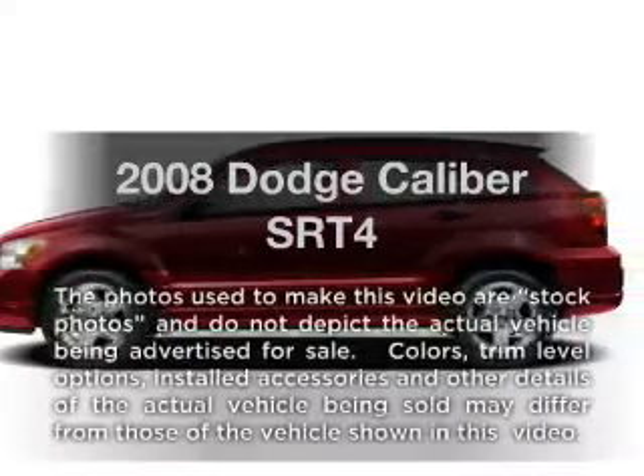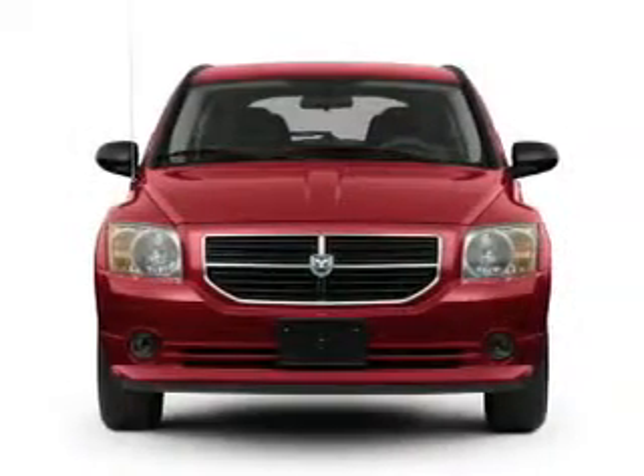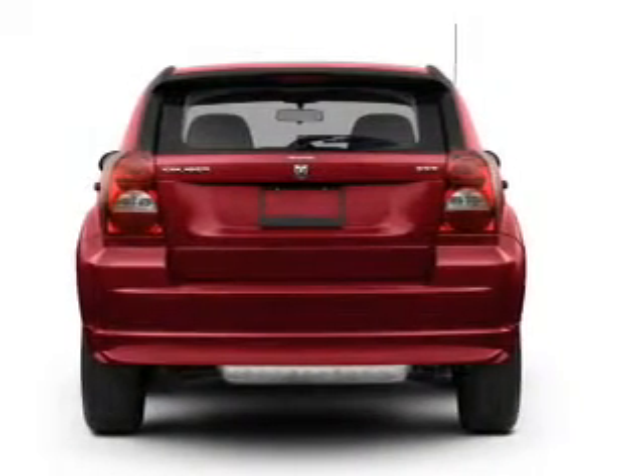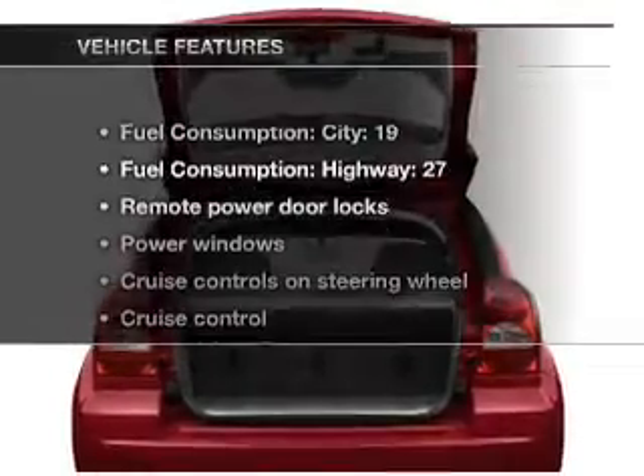Check out this 2008 Dodge Caliber. If you're looking for an automobile with great attributes, look no further. With an efficient four-cylinder engine that gives you more control with its manual transmission, brakes safely with the anti-lock braking system, and with these notable features,